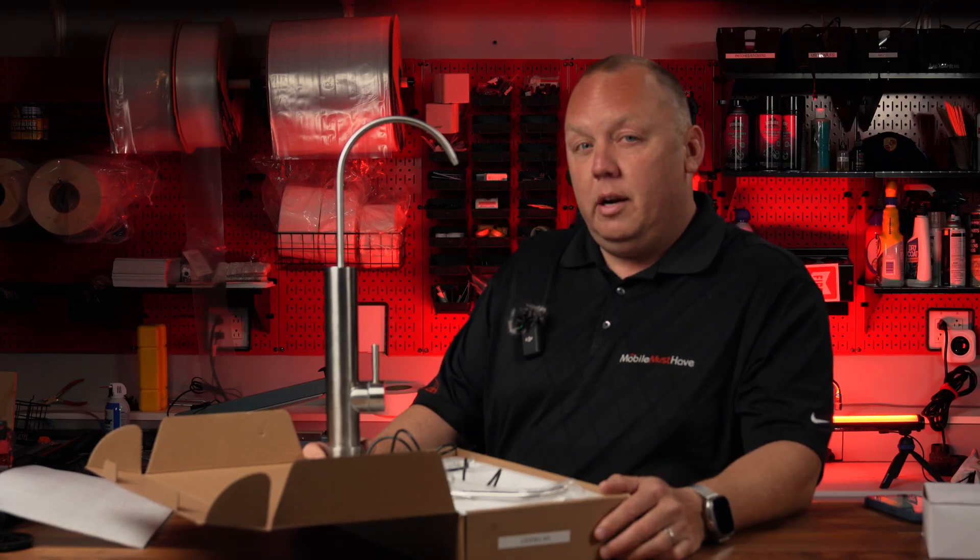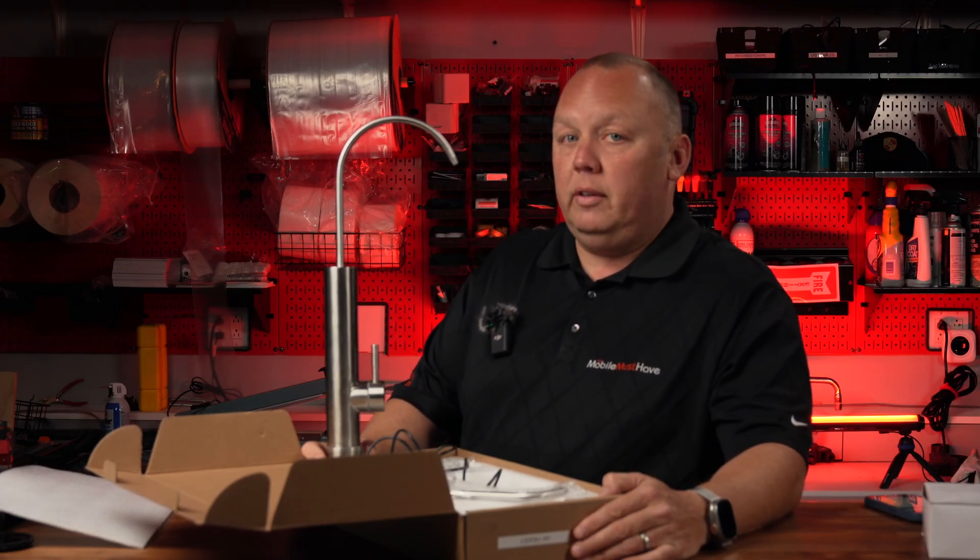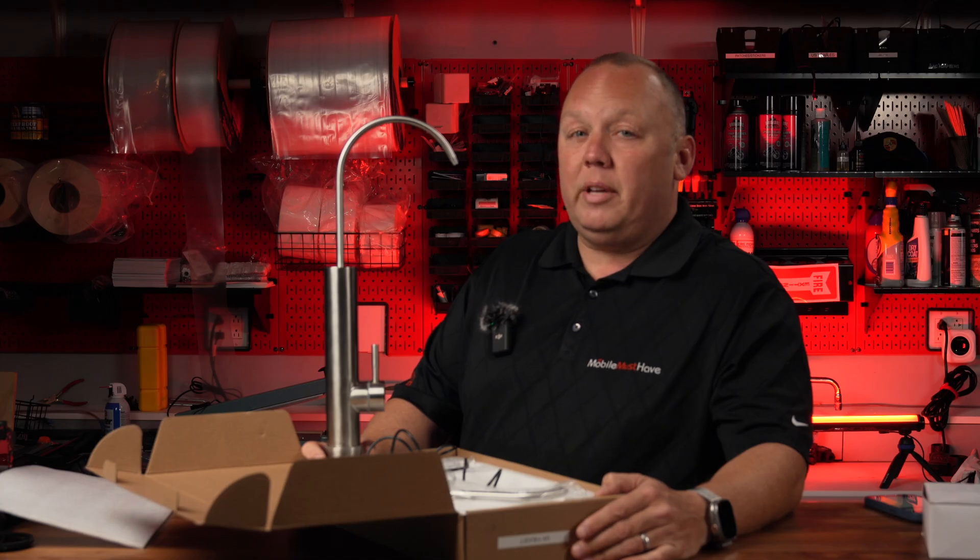Go Blue Tech's new UVC water filtration system that uses ultraviolet light is here. It kills 99.99% of harmful things like viruses, bacteria, and all hosts of other things in your water, and it does it all without chemicals.